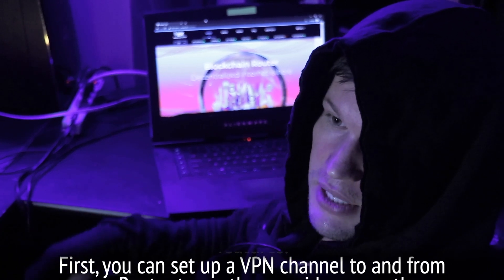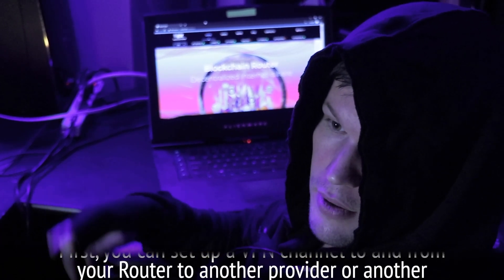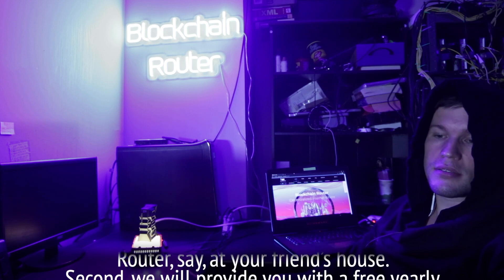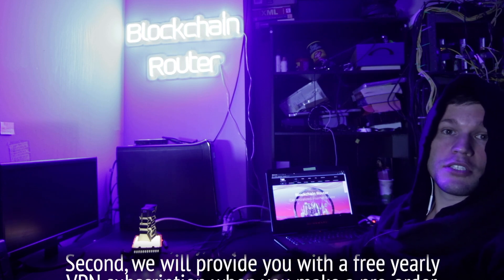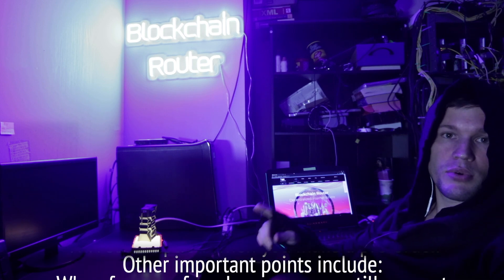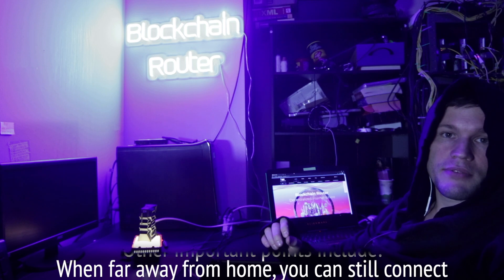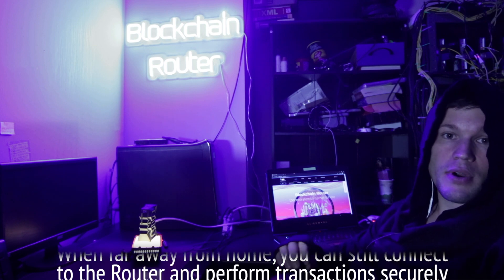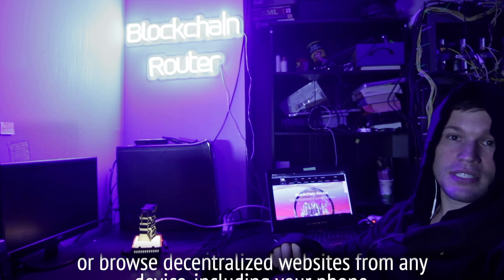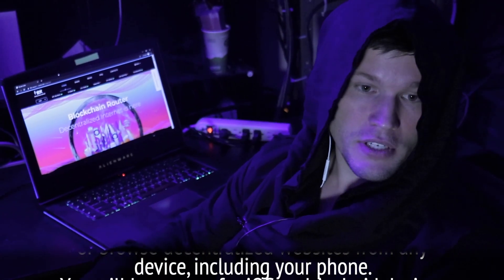First, you can set up a VPN channel to and from your router to another provider or another router, say at your friend's house. Second, we will provide you with a free yearly VPN subscription when you make a pre-order. When far away from home, you can still connect to the router and perform transactions securely, or browse decentralized websites from any device including your phone.